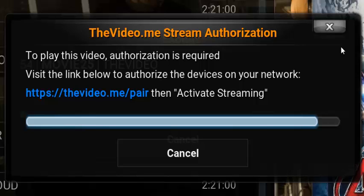Hello, this is Vince from MTL Free TV. I did a video last week on the Kodi open load error, basically forcing you to go over to the open load website to pair, and then it gives you four hours of access. It seems to be catching on because now video.me is also doing the same stream authorization.